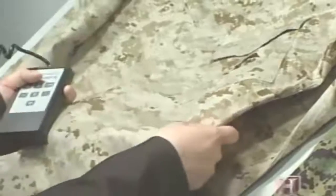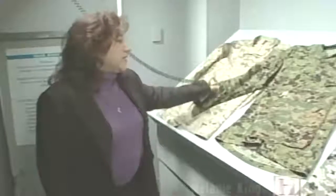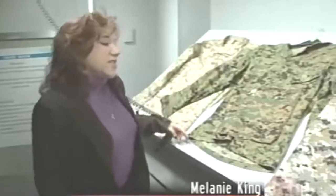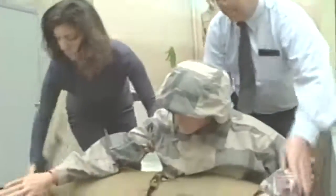The final uniform designs were ultimately narrowed to several samples: a desert pattern for obvious desert scenarios, a woodland pattern for jungles and wooded areas, and two developmental urban patterns. The uniform samples were then examined by the naked eye for the two basic elements of camouflage clothing — color and pattern.